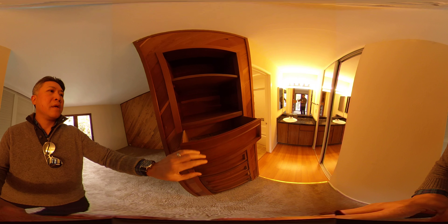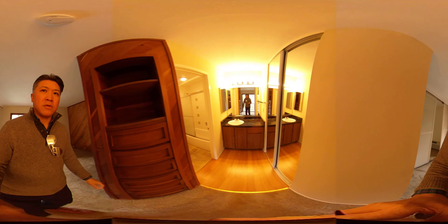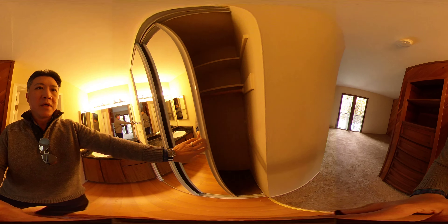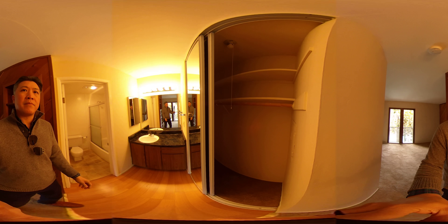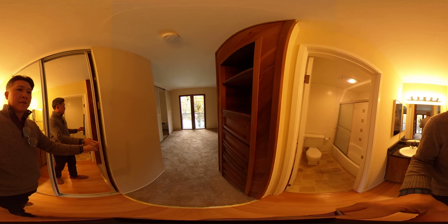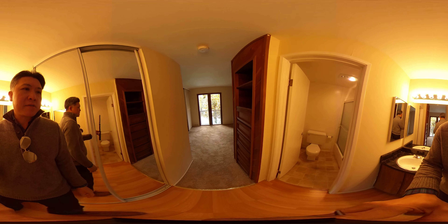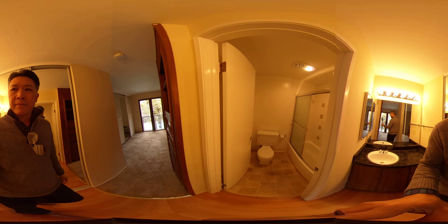Going back inside to the bathroom — there's one bathroom. You have this built-in cabinet, which is kind of nice, and you also have a closet on this side. So there's actually a good amount of storage space — three closets and this built-in cabinet.